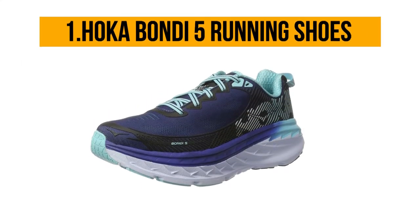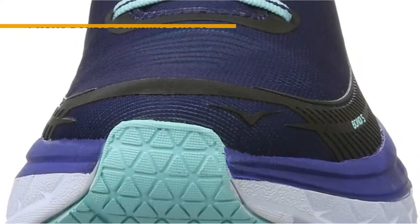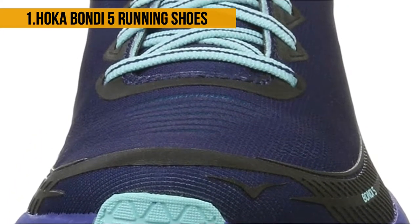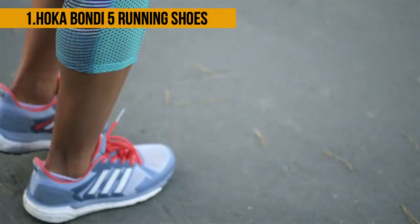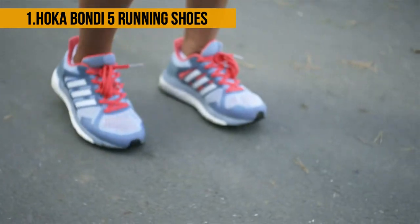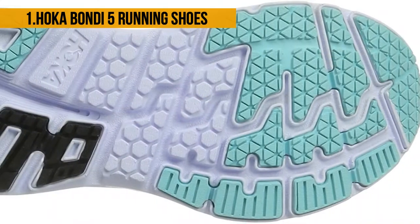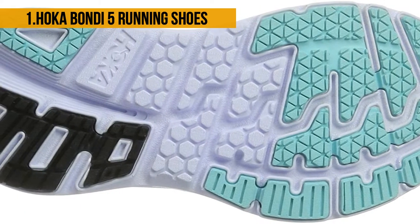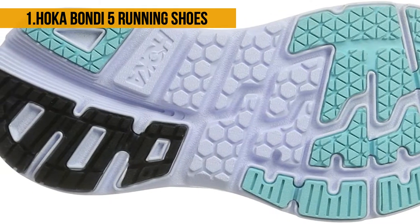Last but not least, the Hoka Bondi 5 Running Shoes. Running has never felt better than it does with the Hoka Bondi women's running shoes. These shoes are designed to cushion your feet while you take runs on hard and sometimes uneven terrains. The outsole provides a firm grip for hiking mountain or forest trails. It features an EVA midsole, a comfort frame, a padded tongue, and a curved sole for a relaxing gait. The breathable mesh allows fresh air to run through your feet and incorporates a moderate heel bevel angle for a smooth heel-to-toe transition.